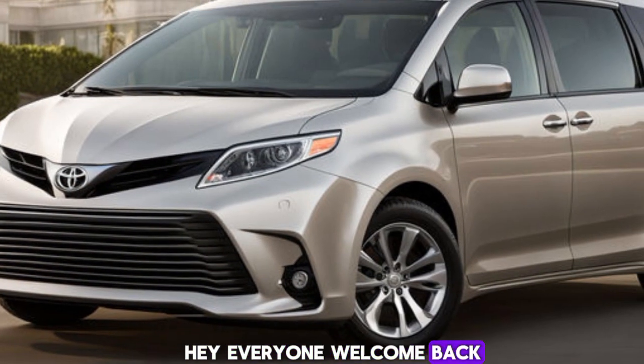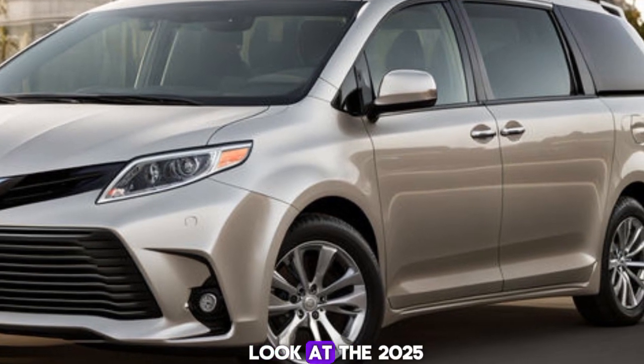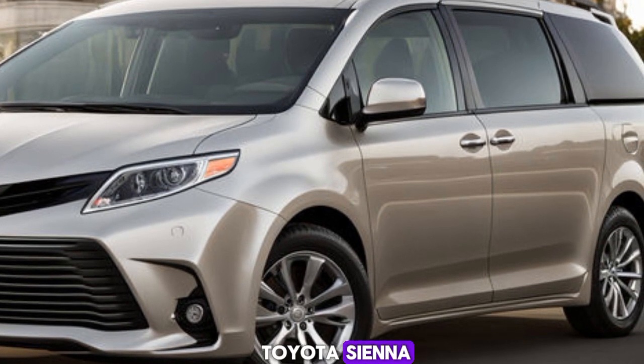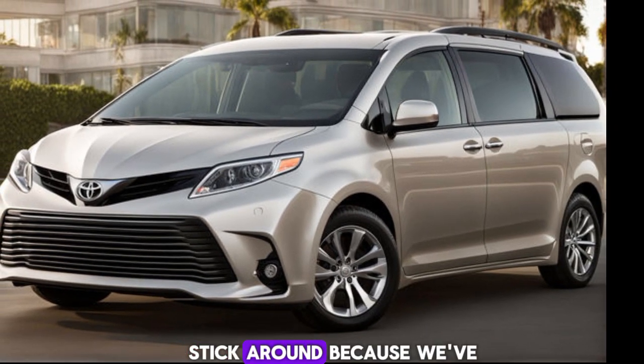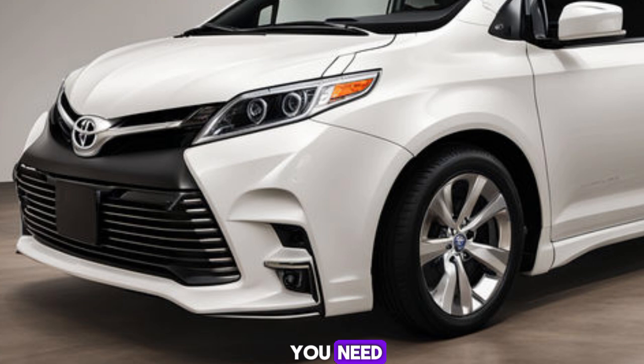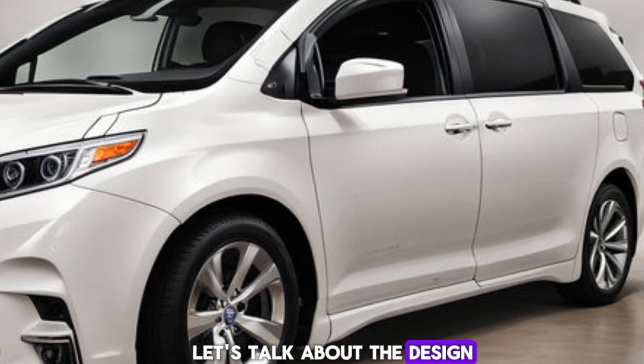Hey everyone, welcome back to our channel. Today we're diving into the future with an in-depth look at the 2025 Toyota Sienna. Whether you're a minivan enthusiast or just curious about what this model has to offer, stick around because we've got all the details you need. Let's get started. First things first, let's talk about the design.